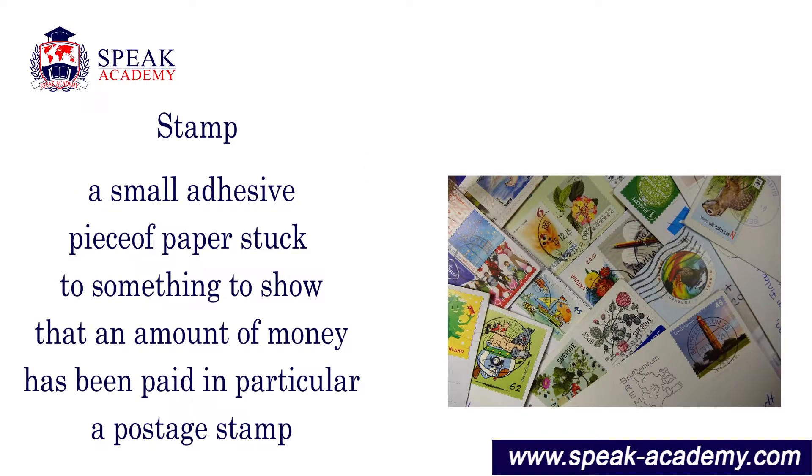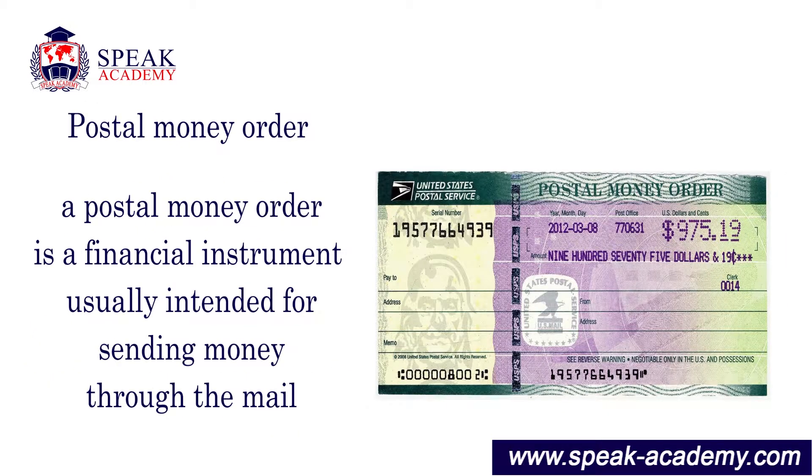Stamp: a small adhesive piece of paper stuck to something to show that an amount of money has been paid, in particular a postage stamp. Postal money order: a financial instrument usually intended for sending money through the mail.